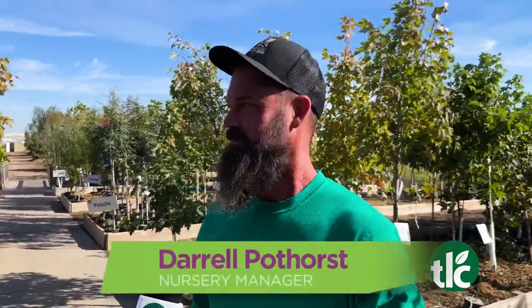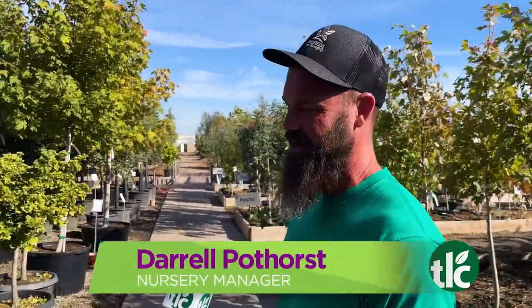Fall means trees. That's my favorite time, my favorite thing to sell, my favorite thing to grow. So we have lots of trees right now. They're just starting to really come in, and now is a great time to plant. It's cooler outside. It's an easier transplant for the tree, easier for you to take care of. It's just easier all around.